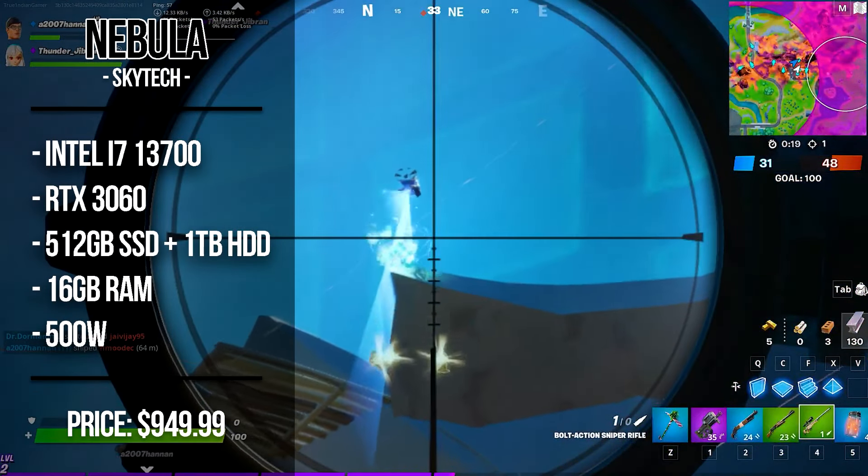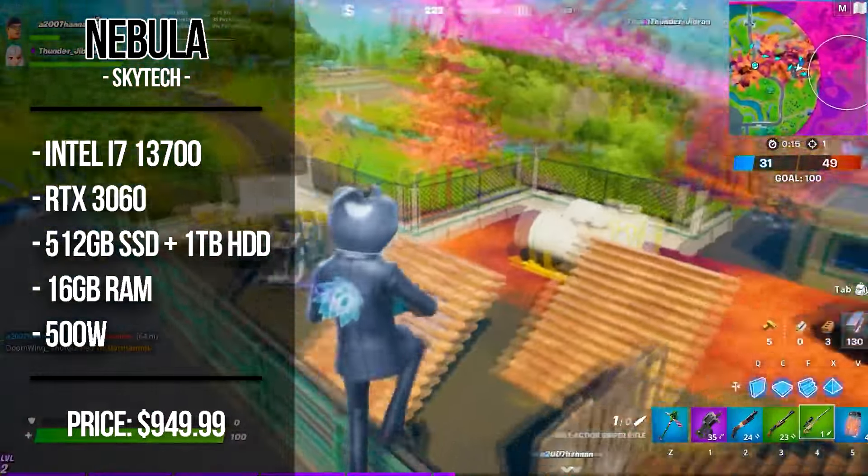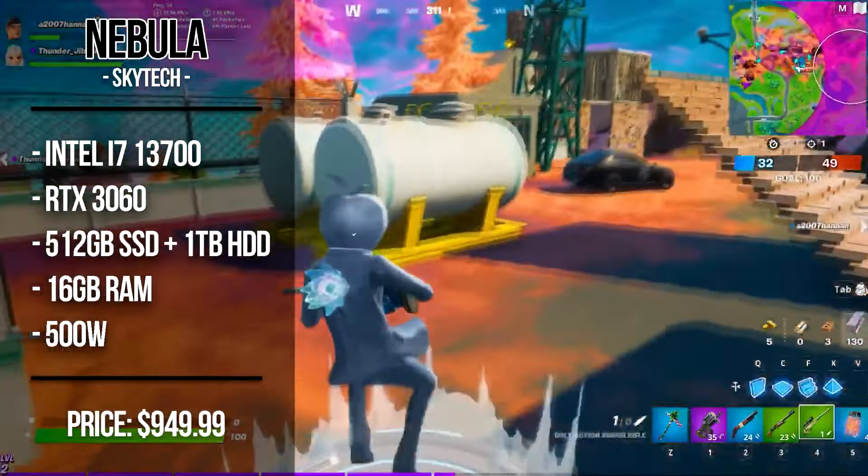For the rest of the components, you get 16GB of RAM, 1TB of hard drive, and 500GB of SSD — so plenty of storage, enough RAM, and a very good CPU and GPU combo for everything at 1080p.